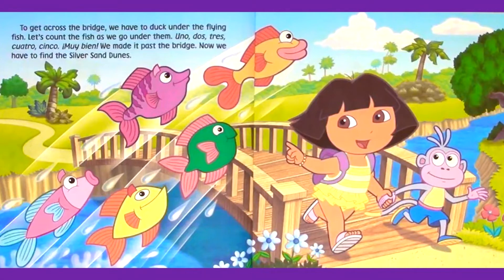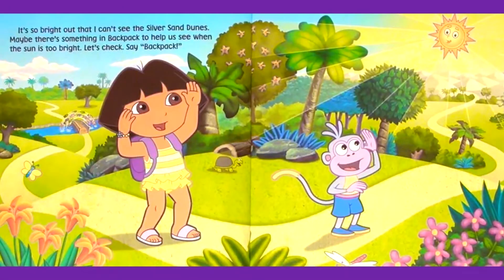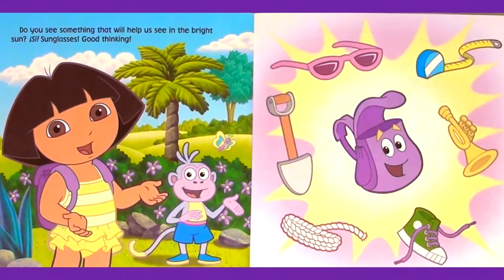Now we have to find the silver sand dunes. It's so bright out that I can't see the silver sand dunes. Maybe there's something in Backpack to help us see when the sun is too bright. Let's check. Say backpack. Do you see something that will help us see in the bright sun? Si. Sunglasses. Good thinking.